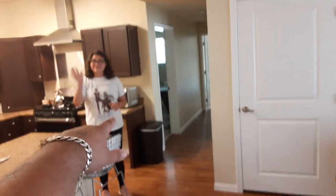Guys, this is Terry's house — that's my cousin, my cousin Terry — and we're playing music in here.